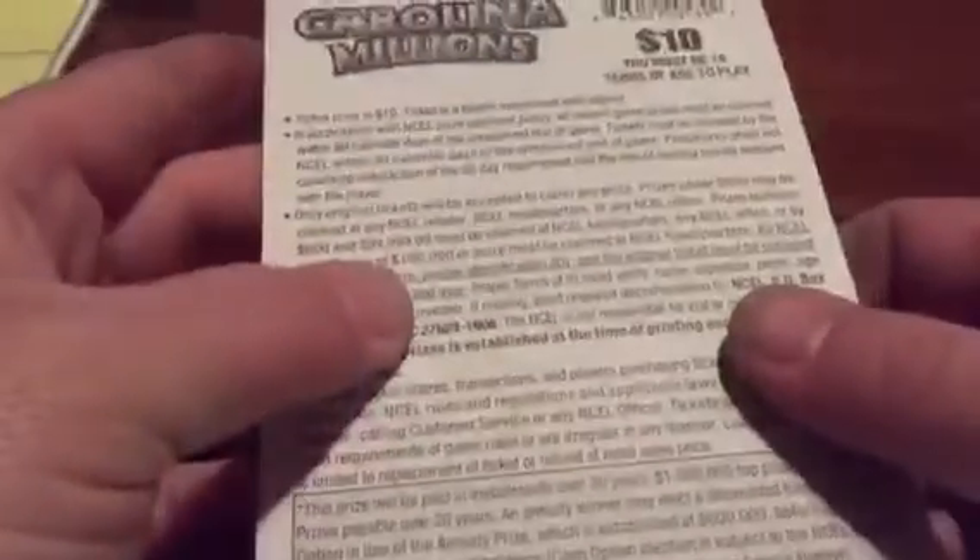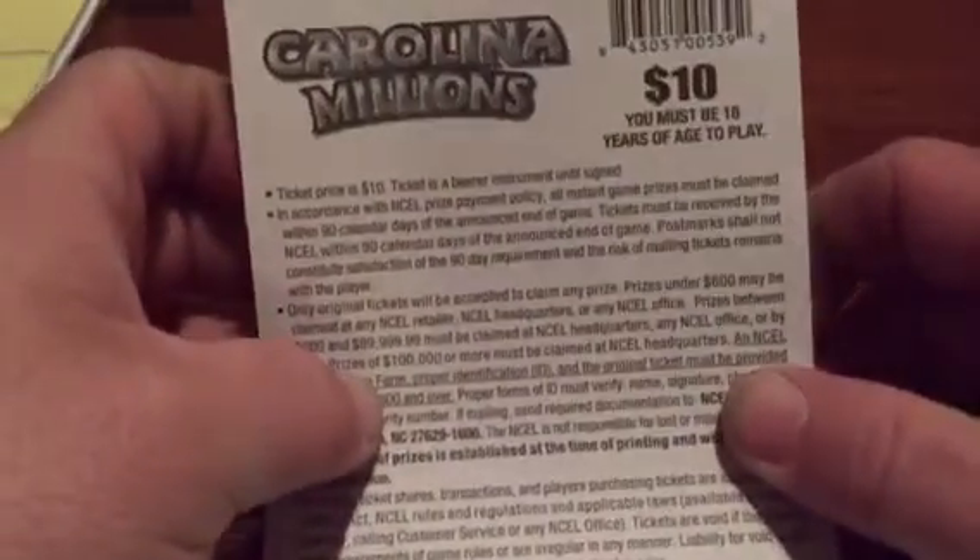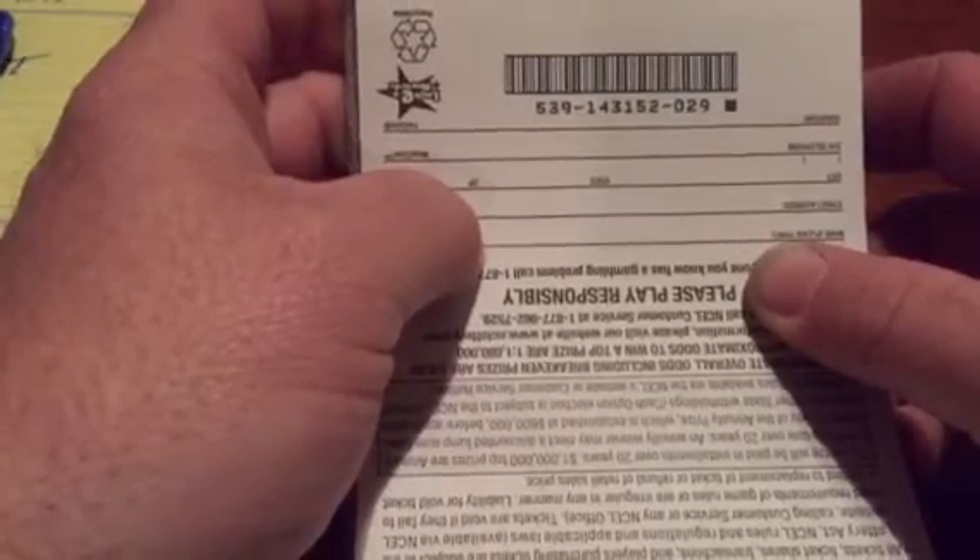What's up y'all? Group book time. North Carolina $10 Carolina Millions, the group scratch. If you watched the book verification video earlier, it's game number 539, pack number 143, 152. Let's get cracking and see what we can get done tonight.